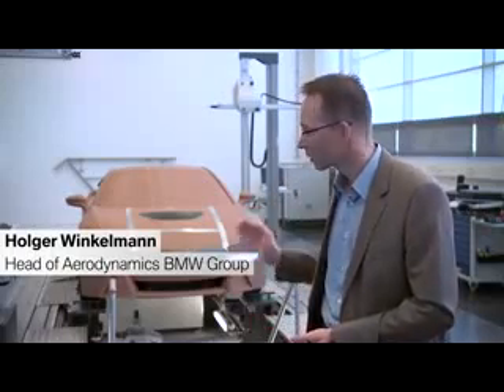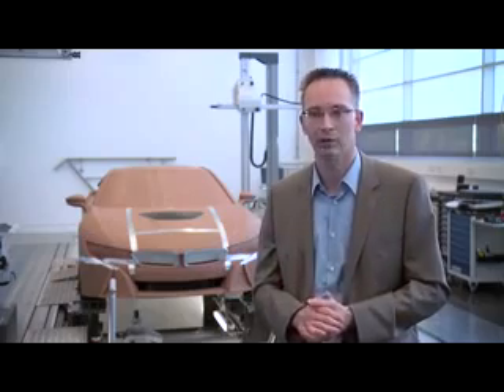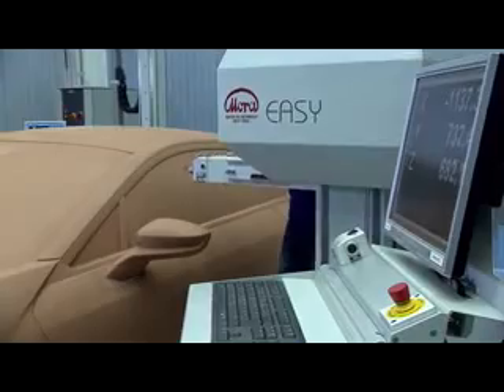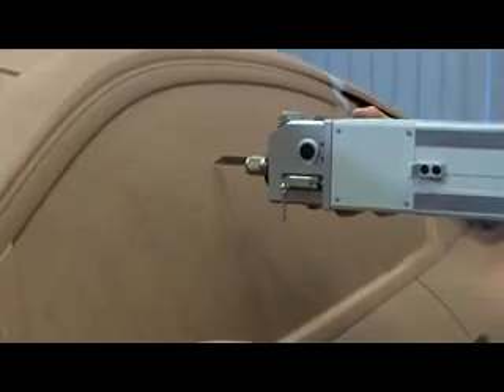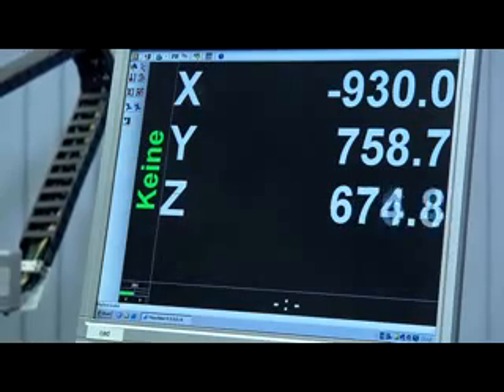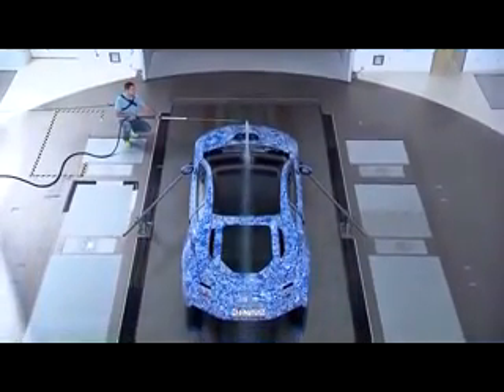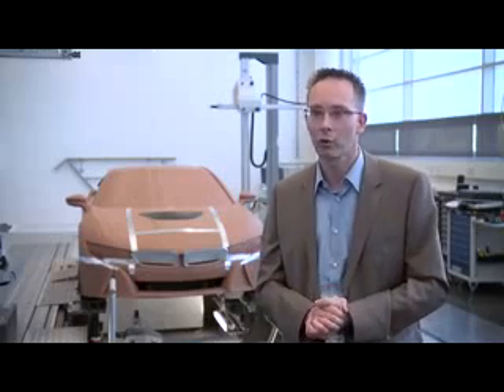Since we are talking here about a very sporty car, aerodynamic lift on the car is of course very important for the driving stability and also the driving comfort, especially at higher speeds. On the other hand, aerodynamics also has a high impact on the mileage you can reach with a car and so for the fuel consumption. And both things we are really hard working on in the wind tunnel to improve both sides to an optimal.